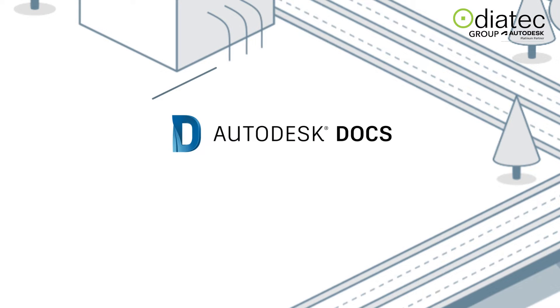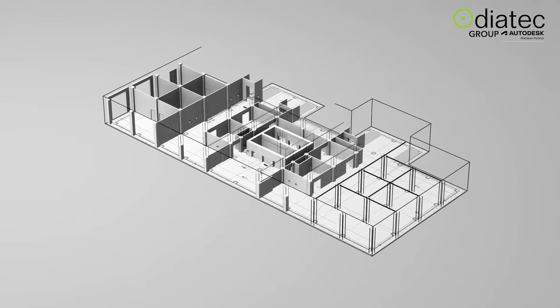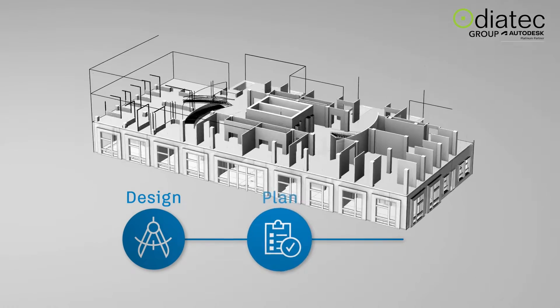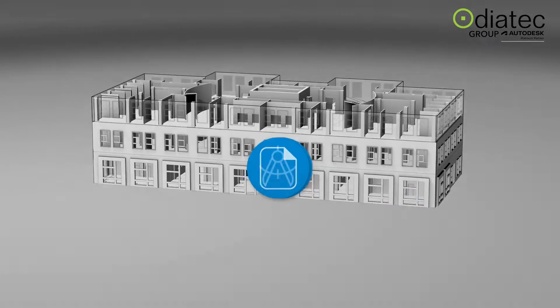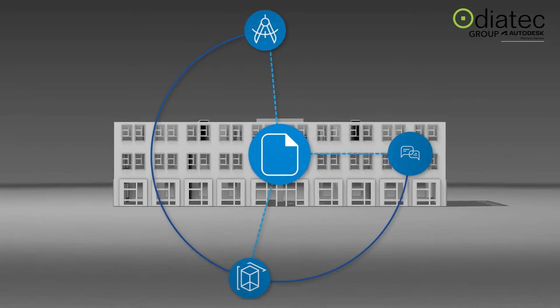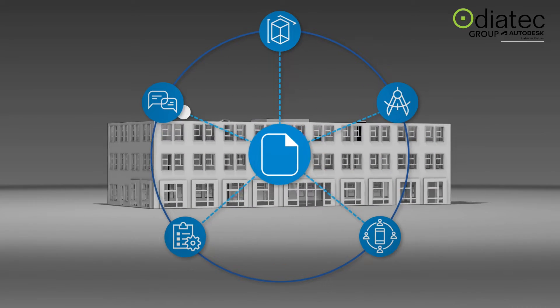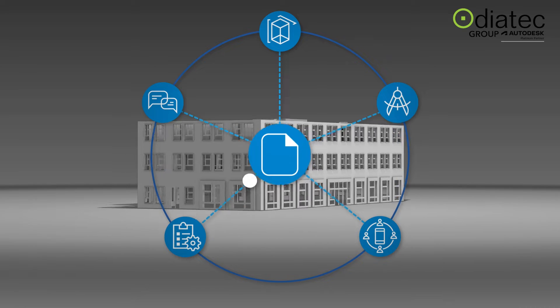This is what Autodesk Docs is built to deliver — the ability for every team member to trust their software from design through construction. A common data environment shared by design, quantification, coordination, project management, and field collaboration keeps all project data in one place.